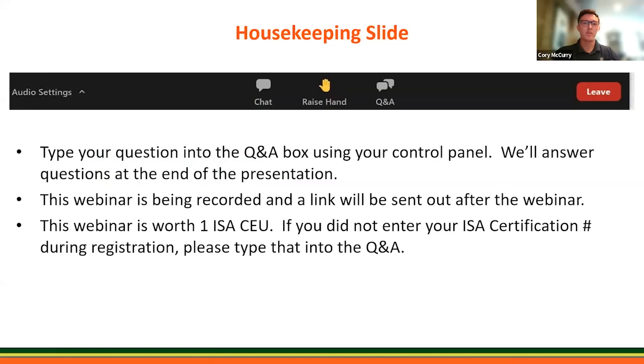One quick housekeeping note: if you have any questions during the webinar, please type them into our Q&A box using your control panel and we'll answer them at the end of the session. We are recording this webinar and it will be available afterwards — you'll receive an email with the link. The webinar is worth one ISA CEU. If you don't remember whether you entered your ISA certification number during registration, you can type it into the Q&A box right now.